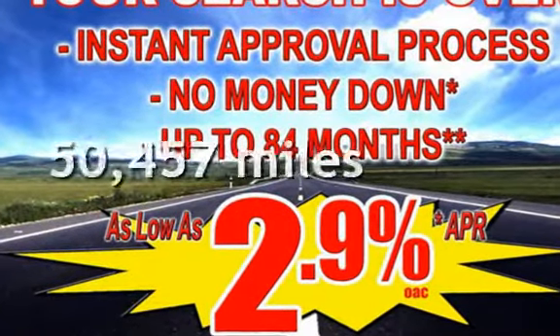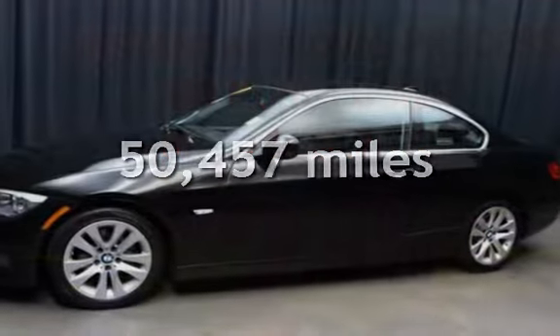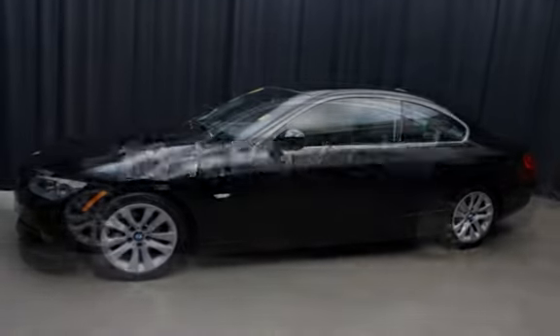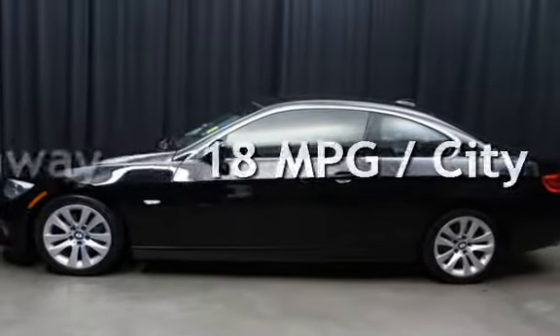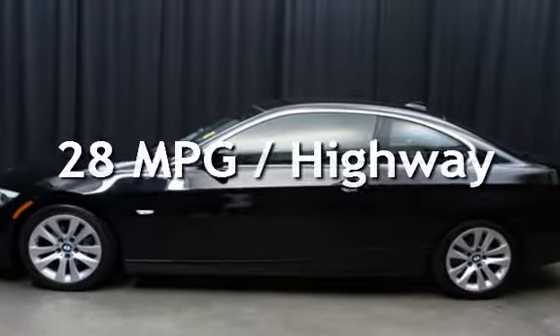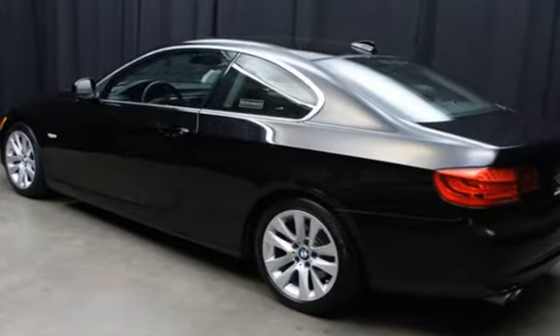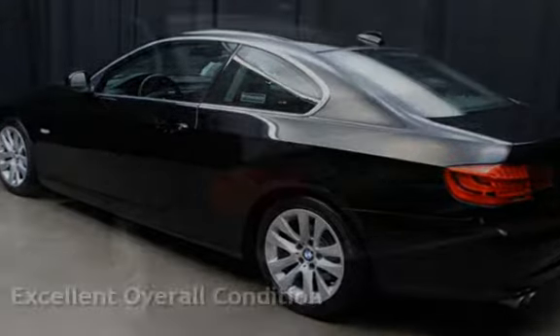This BMW has less than 51,000 miles on the odometer. Estimated fuel economy for this vehicle is 18 miles per gallon in the city, and 28 miles per gallon on the highway. This vehicle is in excellent overall condition.